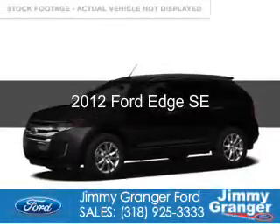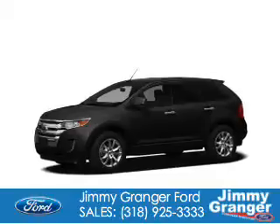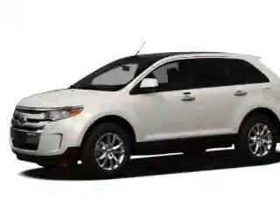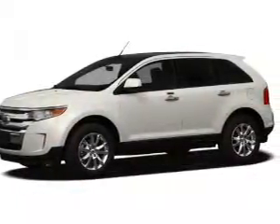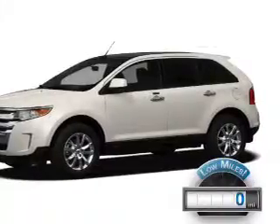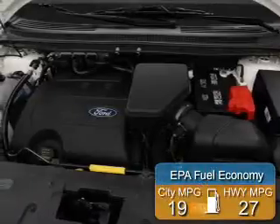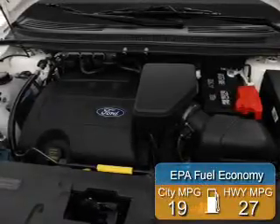This is a used 2012 Ford Edge. It's powered by front-wheel drive, a 3.5-liter 6-cylinder engine, and a 6-speed automatic transmission. With fewer than 1,000 miles, this vehicle is like new. Great fuel efficiency saves you money by requiring fewer trips to the gas station.